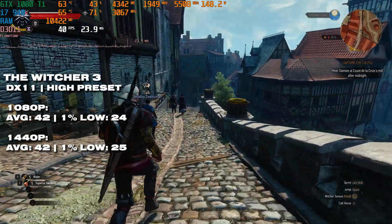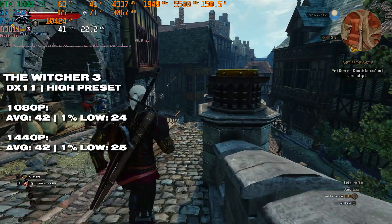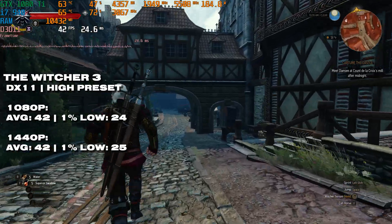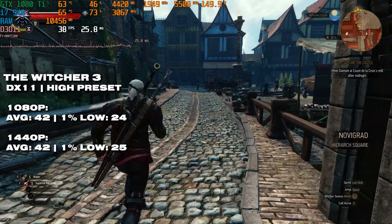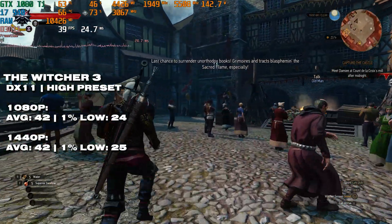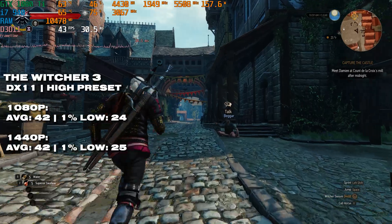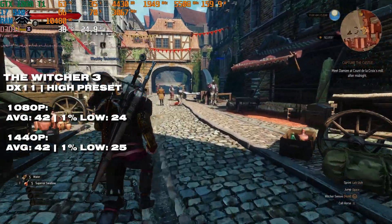Things start to look up with The Witcher 3, because on DirectX 11 — which is a lot less CPU demanding — with the high preset, the i7 can put out some decently okay performance considering its age. The same average across both resolutions shows we're incredibly GPU bound here. If you had a lower-end GPU you'd still get around the same performance, and with a better CPU you'd see many more frames. Is it playable? Yeah, kind of. Is it ideal? Far from it.